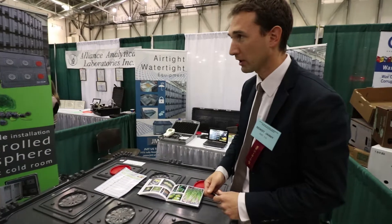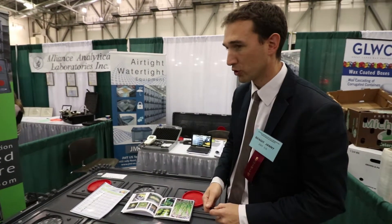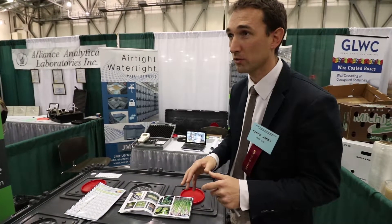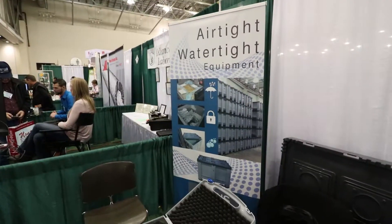So we had a good contact here and we expect to have a good development. We've got here in the US two warehouses, one in Michigan and one in California.